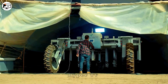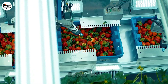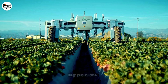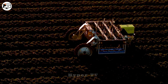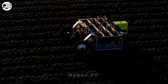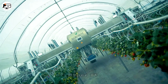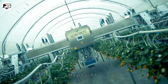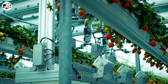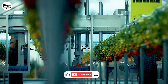Meet Agrobot, the automatic strawberry harvesting robot crafted by the Agrobot company. It's engineered for faster and more efficient strawberry harvesting than manual labor. Agrobot is equipped with a diverse array of sensors, including 3D cameras, ultrasonic sensors, laser sensors and light sensors, enabling it to locate and assess the ripeness of strawberries.